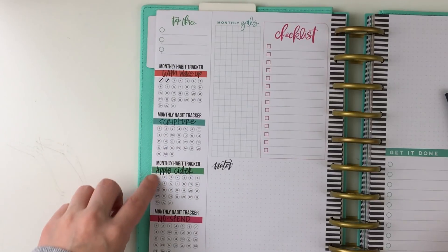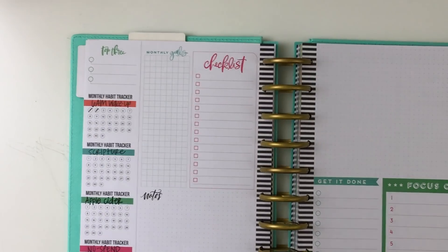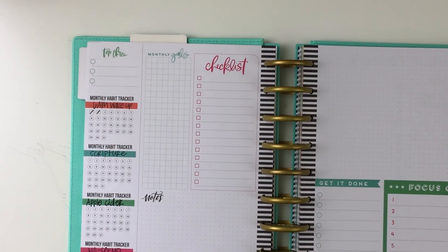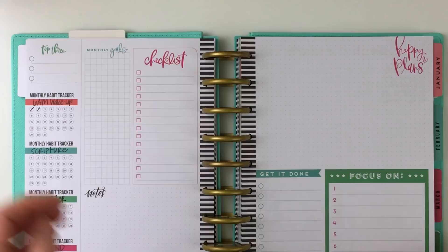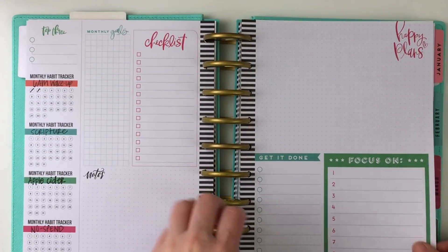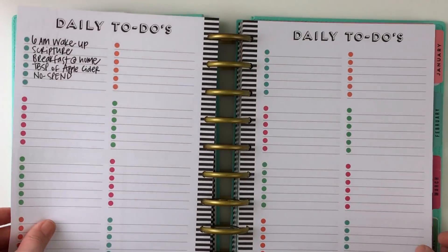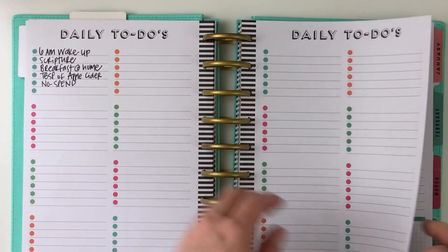This is a habit tracker, which is new, and I thought it would be fun to circle things in. You can see I did not do well with my 6am wake-up for my first two days. So I'm focusing on my 6am wake-up, scripture reading every day, taking apple cider vinegar every day, and then tracking what days I spend and what days I don't.